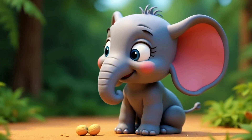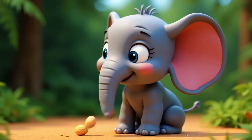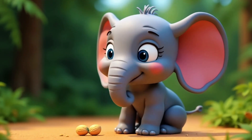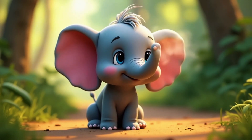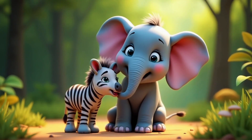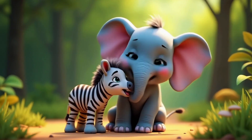Hungry? I use my trunk to grab snacks, like peanuts. Want to say hi? I trumpet a big hello. And best of all, I give trunk hugs.